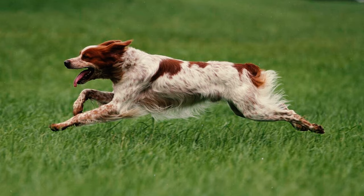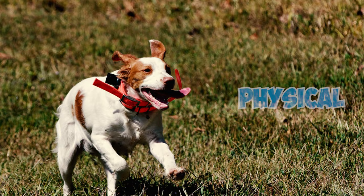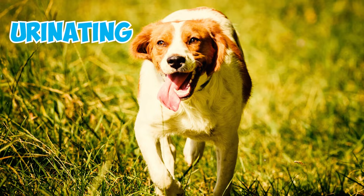Number 14: Brittanys are highly energetic dogs that thrive when they have a job to do, such as hunting or engaging in active play. However, without enough physical and mental stimulation, they can easily become destructive — tearing up furniture, barking, and even urinating around the house.